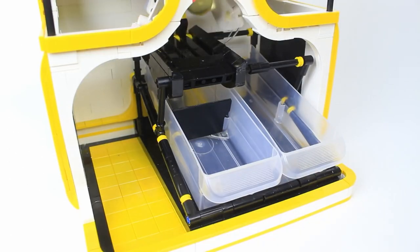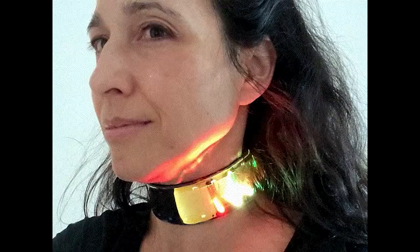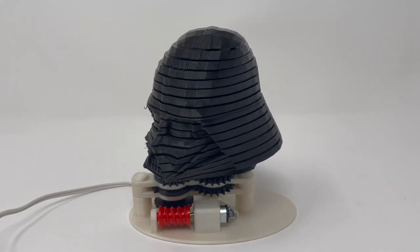This week on Maker Update: a Lego egg opener, Morph Grows Up, Panasonic's Robot Pet, an Infinity Collar, and a spin with Darth Vader.